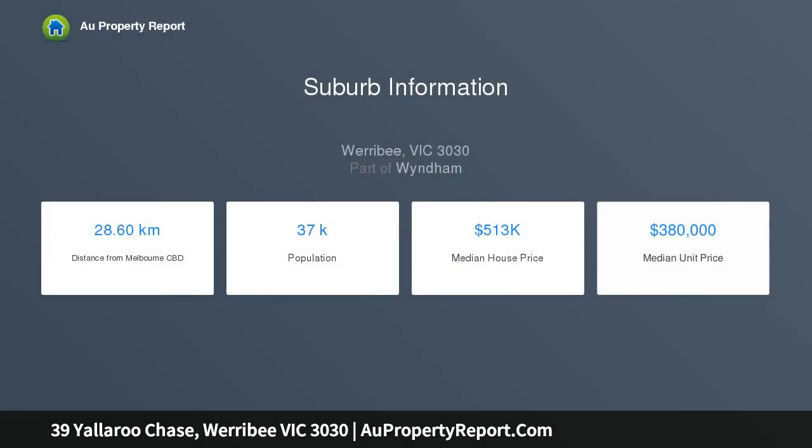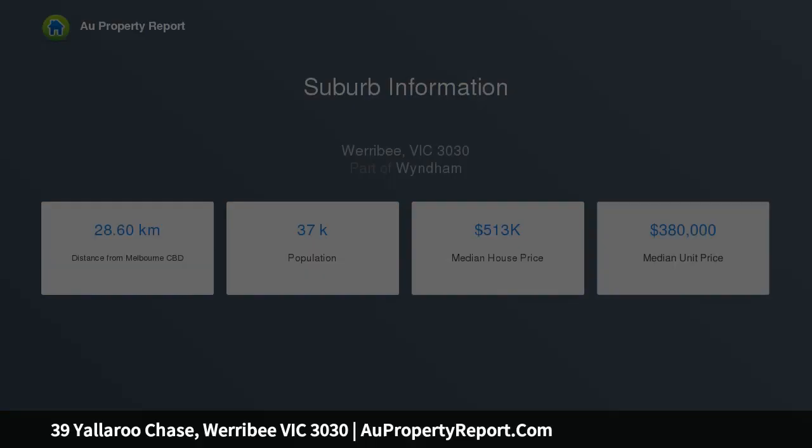Open plan kitchen and living, dining area, all bedrooms with built-in wardrobe, located near parks, schools and shopping.